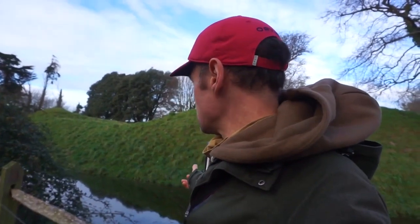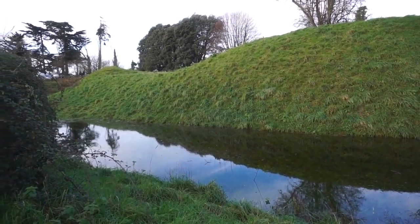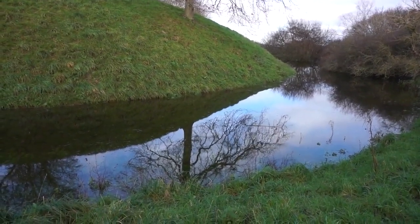Behind me is part of Church Norton. This used to be a small fortress — it's got a moat and everything like that. I suppose that's to protect Pagham Harbour down here, which has been around since Roman times.